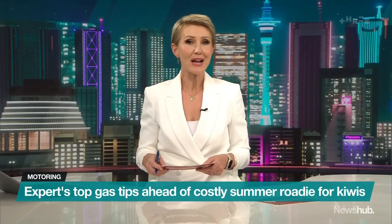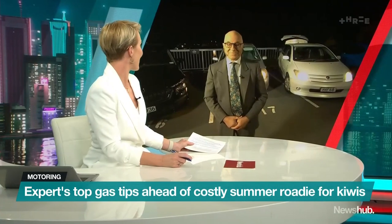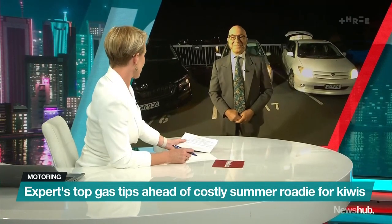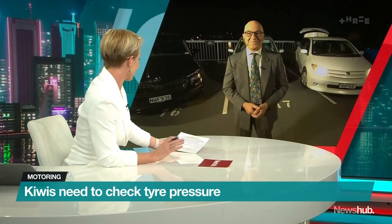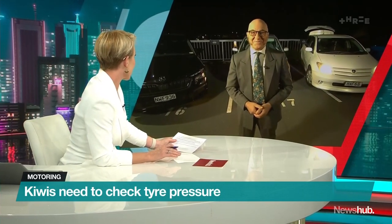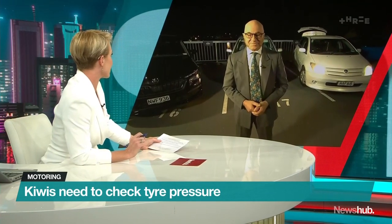Here to help us get the most out of our tank is motoring expert Clive Matthew-Wilson. Hi there Clive, thank you very much for turning up to the Grand Newshub Towers with three wonderful team cars. Can we start with you telling us what the drivers of these cars are doing well to maximise their fuel efficiency?